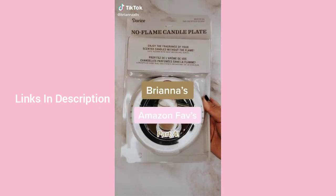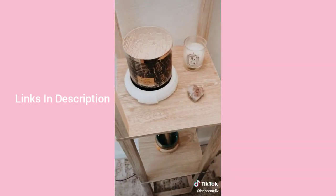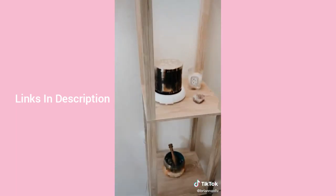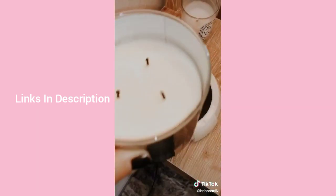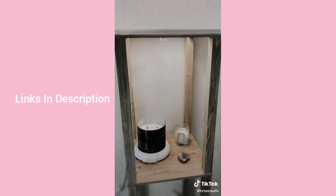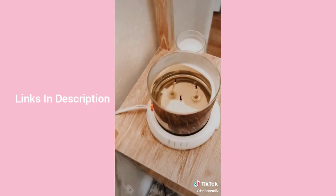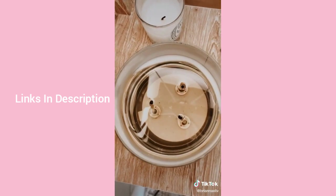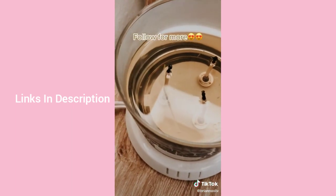Brianna's Amazon favorites part four: if you love candles but prefer a flame-free option, you'll love this no-flame candle plate. You turn it on, let the candle heat for about 15 minutes, and you'll start to smell it. After an hour it fully melts down — my apartment was flooded with mahogany teakwood scent, and I don't have to worry about flame or smoke.